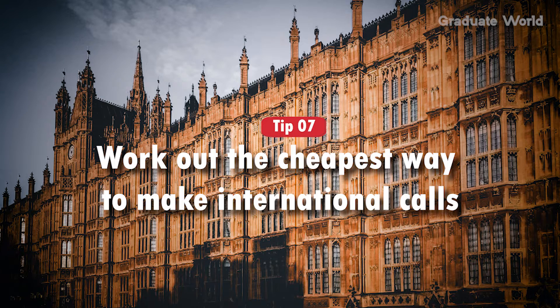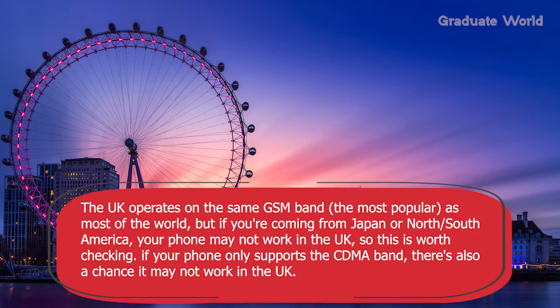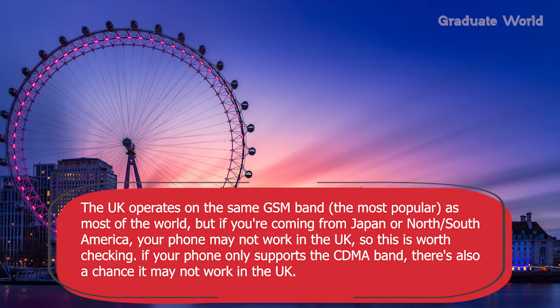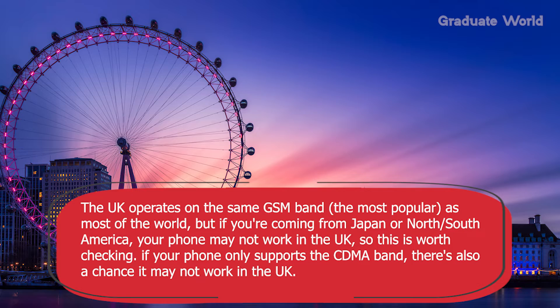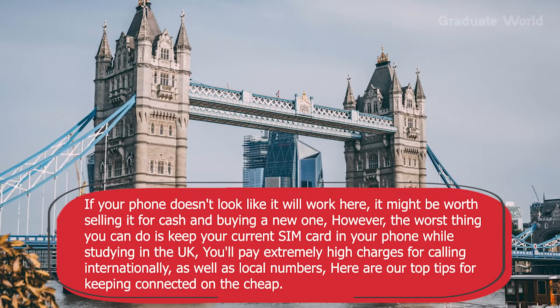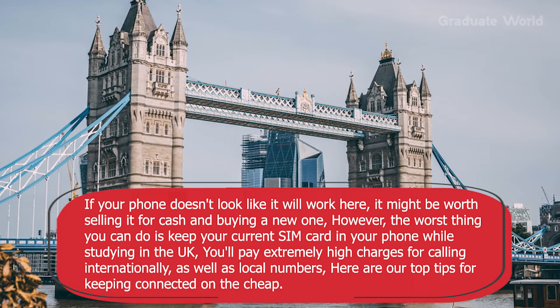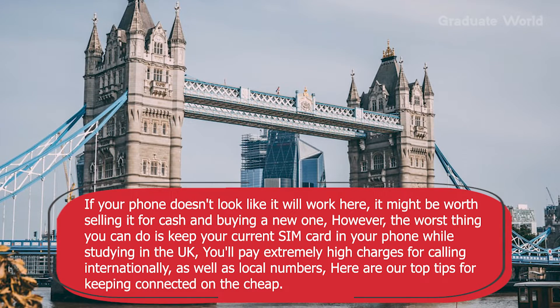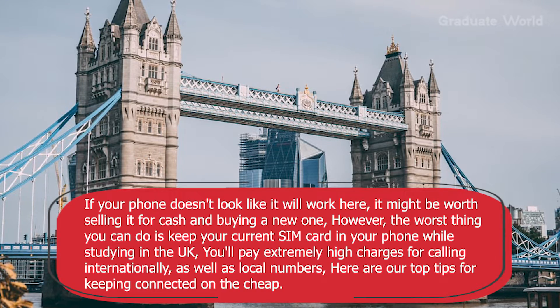Tip seven: work out the cheapest way to make international calls. If you are panicking about whether your current phone will work in the UK, the answer is most likely yes. There are two types of cellular frequencies — the GSM band and the CDMA band. The UK operates on the same GSM band as most of the world, but if you are coming from Japan or North or South America, your phone may not work. If your phone only supports the CDMA band, there is also a chance it may not work. If your phone doesn't work here, it might be worth selling it and buying a new one. The worst thing you can do is keep your current SIM card in your phone while studying in the UK, as you will pay extremely high charges for calling internationally.